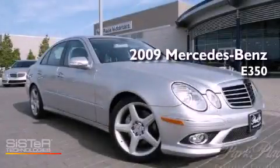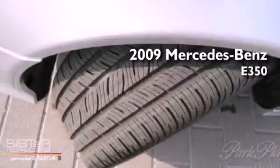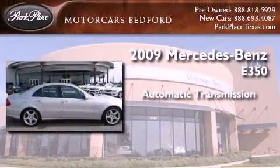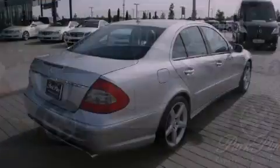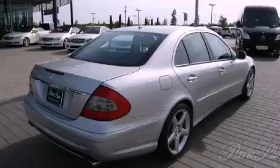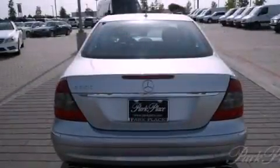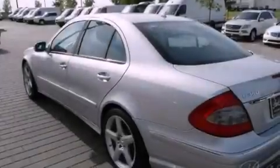This is a certified pre-owned 2009 Mercedes-Benz E350. This car has an automatic transmission and a 3.5-liter V6. Its top features include a front and rear multi-link suspension, a sunroof, a low tire pressure indicator, and the pre-safe collision mitigation system.